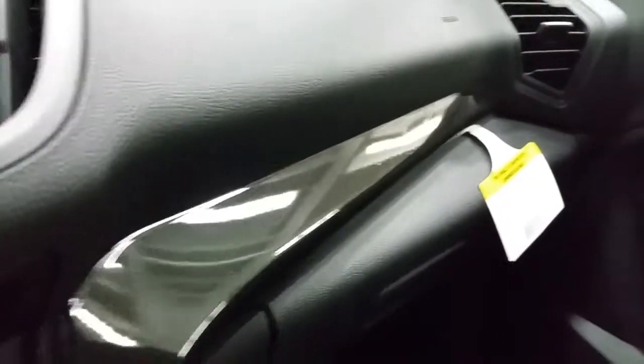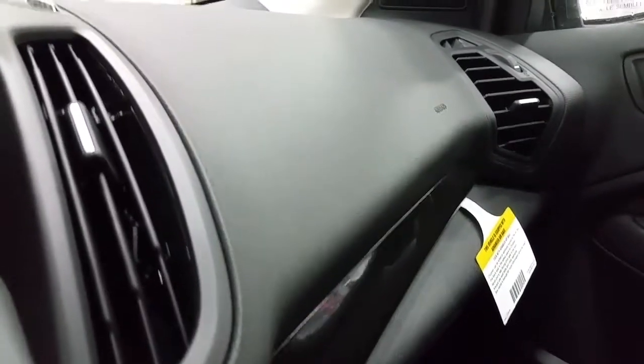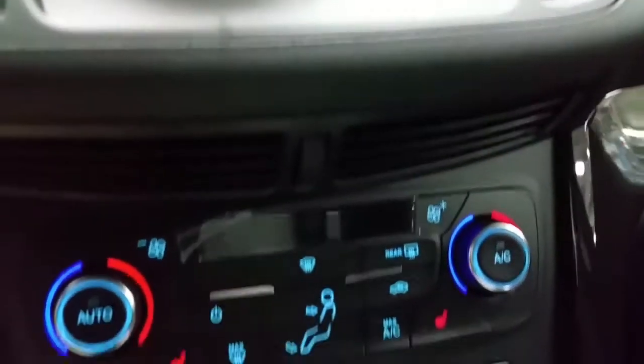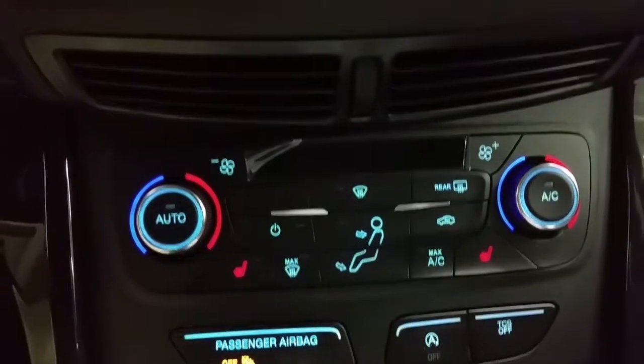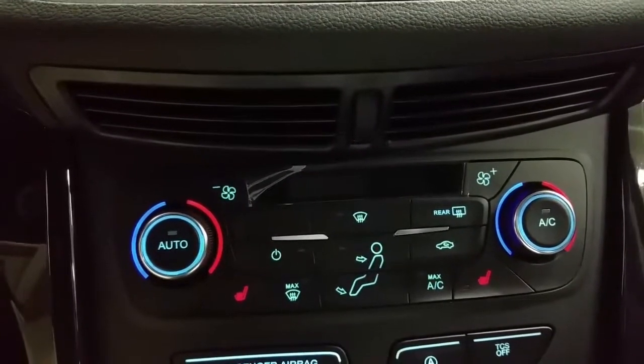We have a glove box for storage and gloss black piano black accenting. We have dual climate control zones, heated front seats, a traction control button, standard air conditioning, and ambient window defroster.